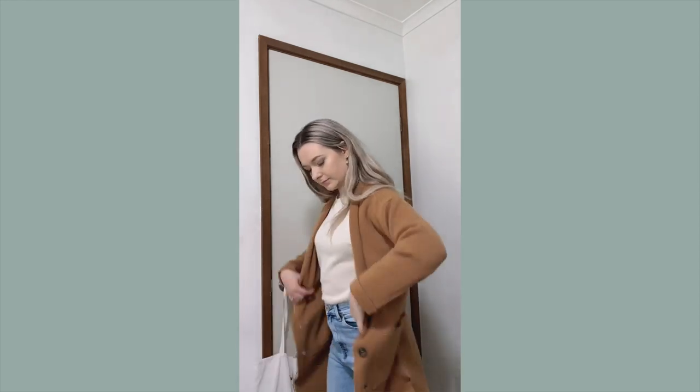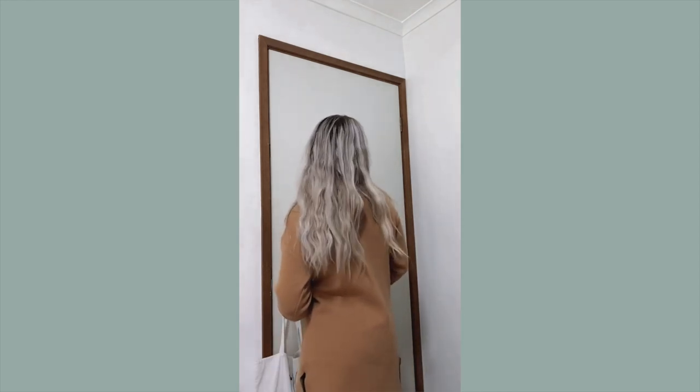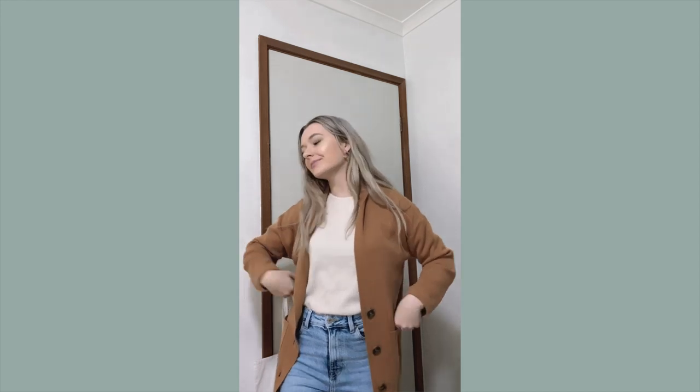This coat is definitely worth the $35. It feels so comfy and it's not heavy on my shoulders, which is usually the problem for me with coats. I'm in love with the color — it's so easy to pair with pants and a scarf. I wore it on the weekend and received so many compliments. It makes me feel Pinterest-confident!